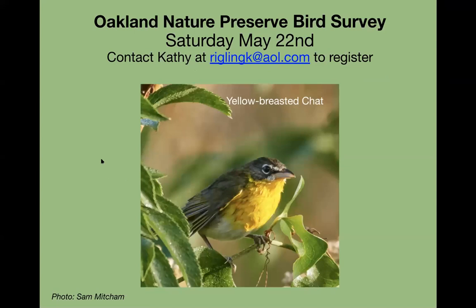On May 22nd, Saturday, we have an Oakland Nature Preserve bird survey with Kathy. There's her email to register.